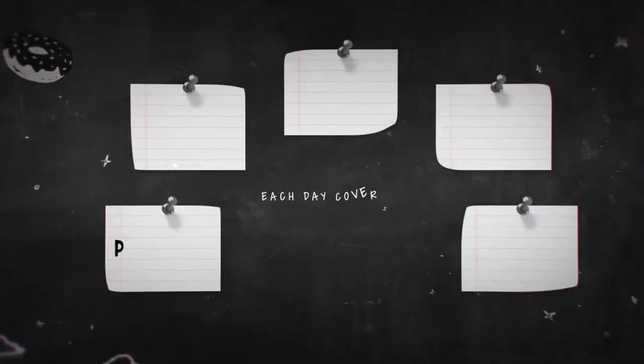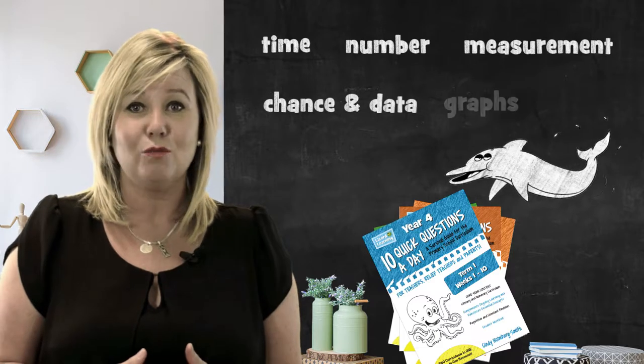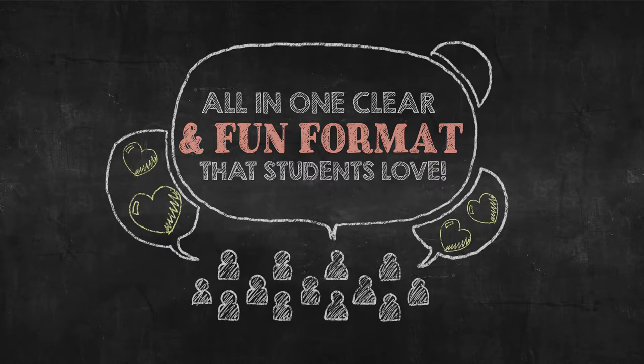Each day it covers the fundamentals of punctuation, grammar, spelling, sentence structure and writing, plus time, number, measurement, chance and data, graphs, space and problem solving — all in one clear and fun format that students love.